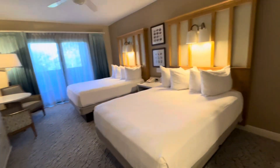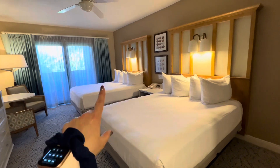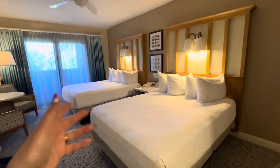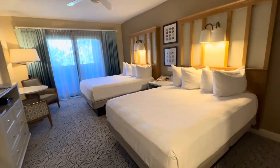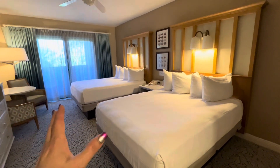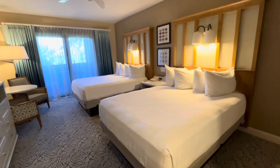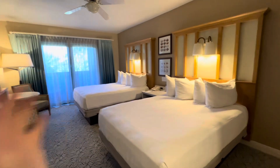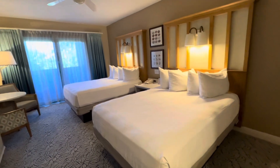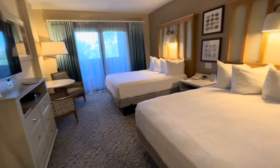Even though this is a deluxe studio, it is set up with two beds instead of a bed and a couch, or a murphy bed that comes down. I prefer it set up with a little living space area with a couch instead of two beds, because the murphy bed is nice to tuck away when you're done. But it is what it is — it's actually a really cute room.